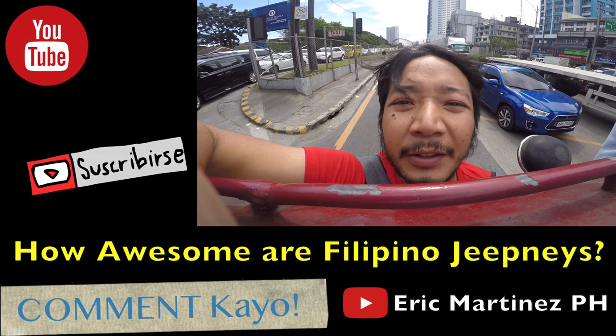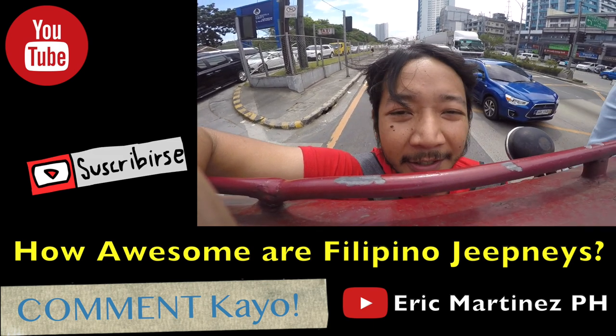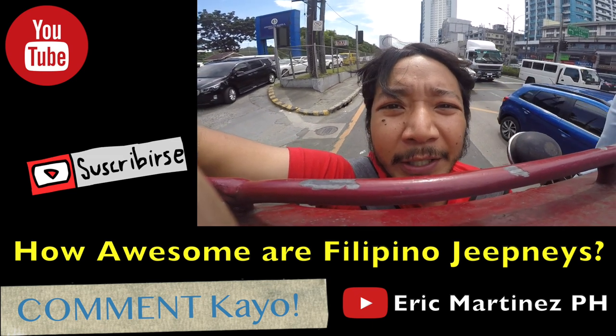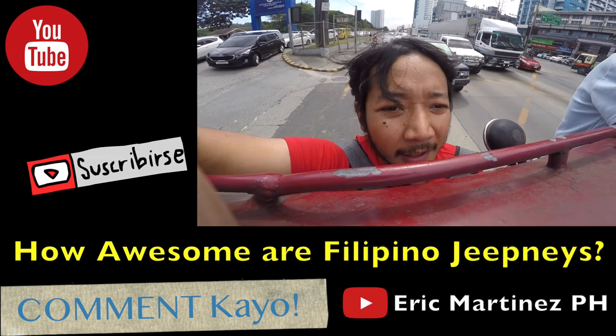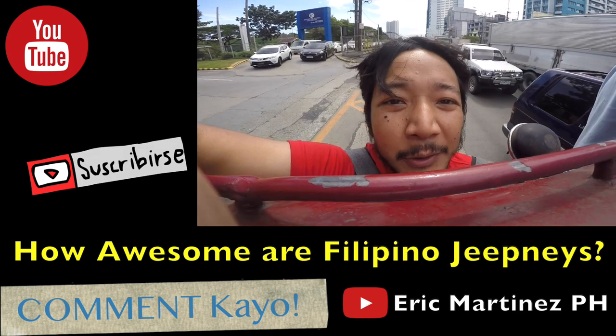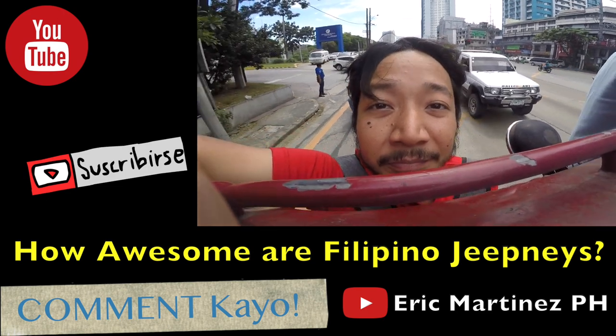Sometimes the jeepney is moving when you're hanging on — it's all good, it's all tranquilo. Just like this, you're holding on and it's moving, sometimes quick, sometimes slow, so you gotta hold on for dear life literally. But if you're really in a hurry, it's something you do normally. You'd see like three or four people hanging outside their jeepney — that's normal.